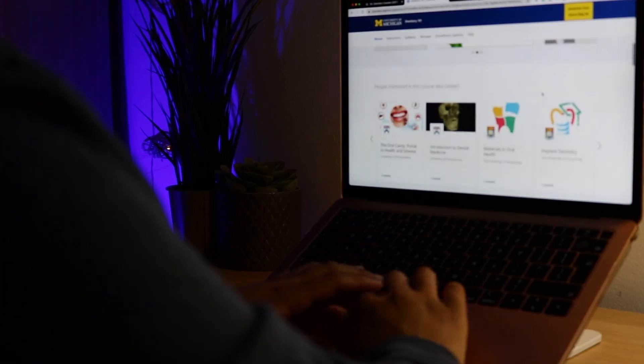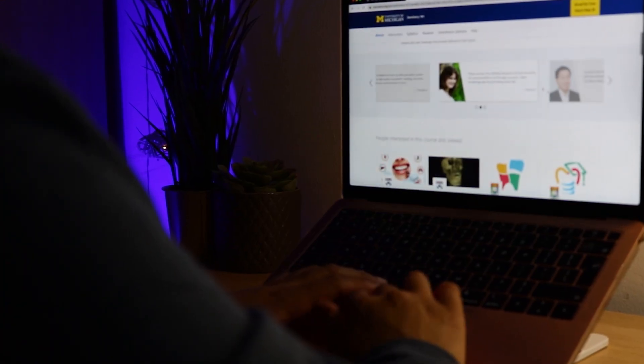You might be thinking, surely there's no way I can stand out this year without work experience, but there are some ways you can boost your application to dental school right now. These are things that will give you insights into the profession without traditional work experience and things that you can reflect on in your personal statement and interview.